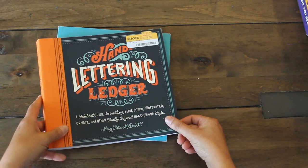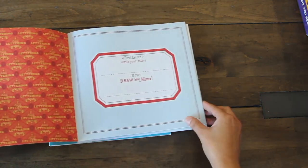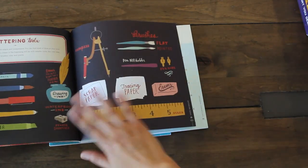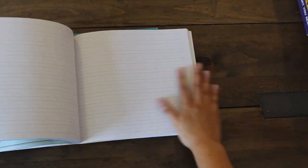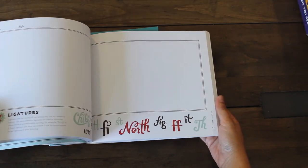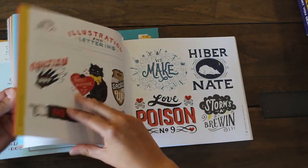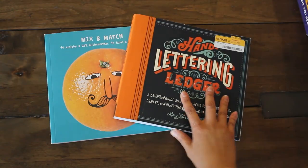Here's another one I thought was really cute — a hand lettering ledger for $2. Lil will have fun playing around with this, and there are some images I definitely want to use for my projects. It has dotted pages, graph pages, and line pages with lots of lettering practice and fun images.